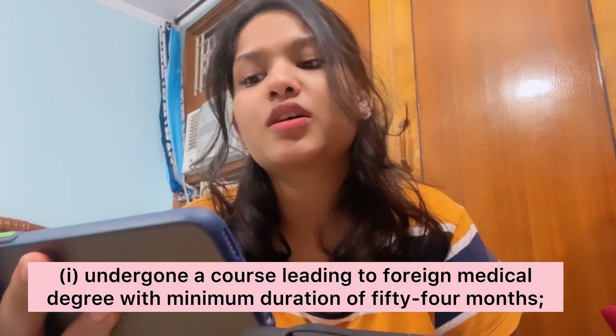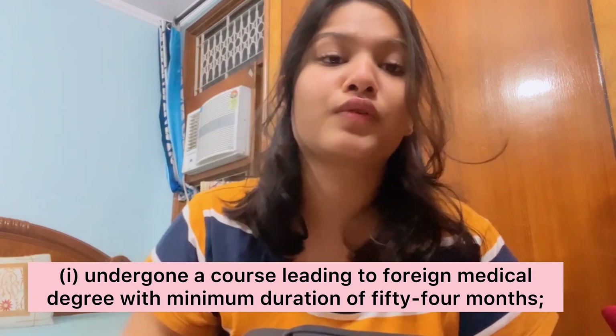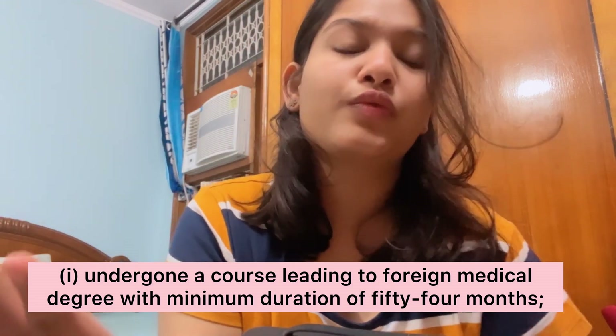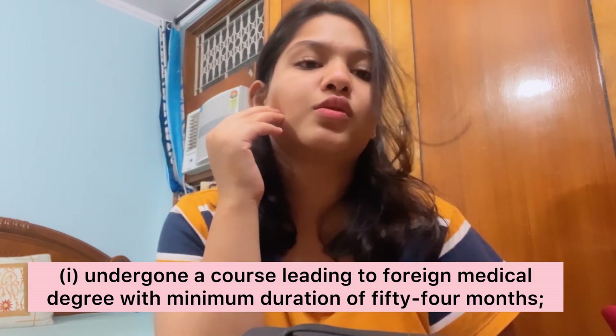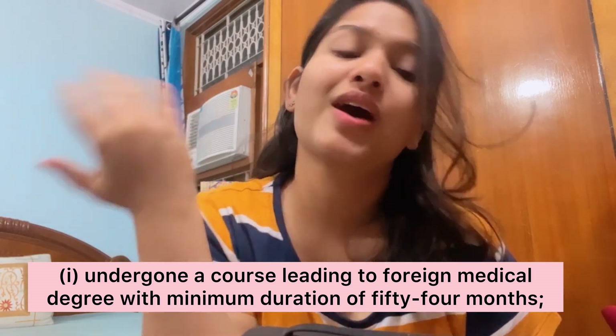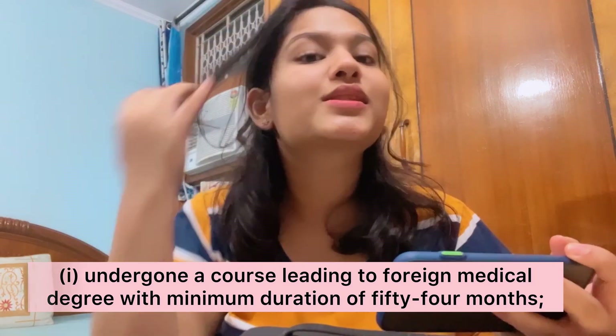Let's start with point number A, which says: undergone a course leading to a foreign medical degree with a minimum duration of 54 months. So 54 months are equivalent to 4.5 years — which is the same as MBBS in India. Our NMC expects that the course is 4.5 years, that is 54 months, excluding internship.